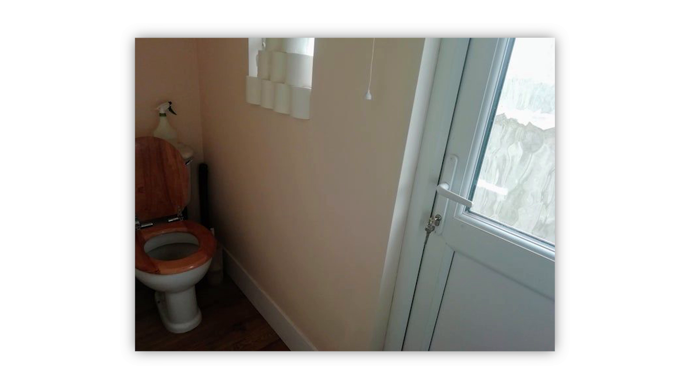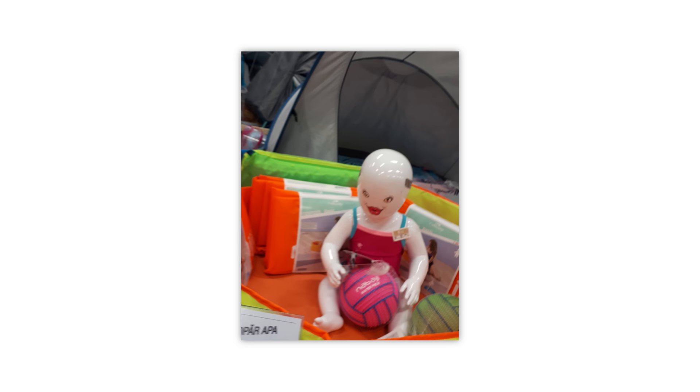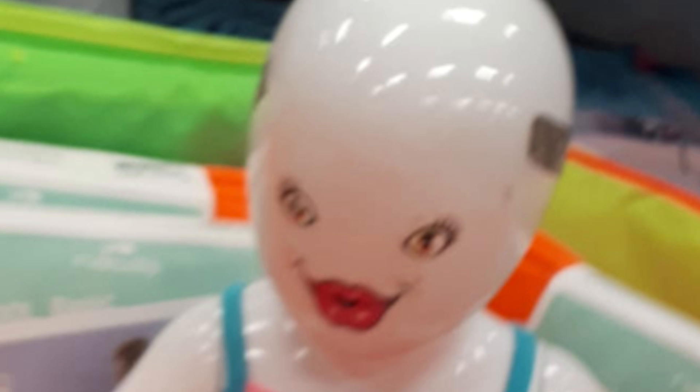Here we have a photo of the demon child of a jaguar, a leopard, and an elephant if they all were cross-bred. I give you the jag-elephant demon. Eventually you're going to run out of toilet paper and then people are going to see you taking a poop. And why is the door to the outside right next to the toilet? That's a bad time.